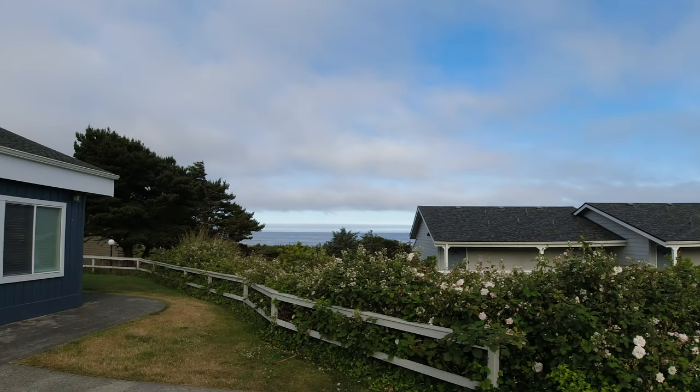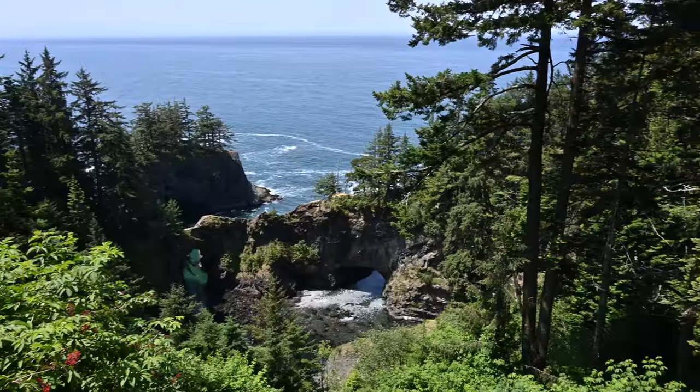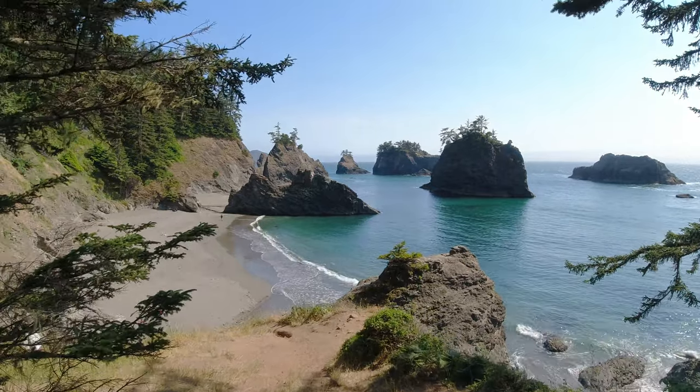Good morning! We are down at the coast here in Oregon. We have a full day planned ahead - going back to the natural bridges later, going to do that hike down below, going back to the secret beach at low tide. Let's see what the day brings us.